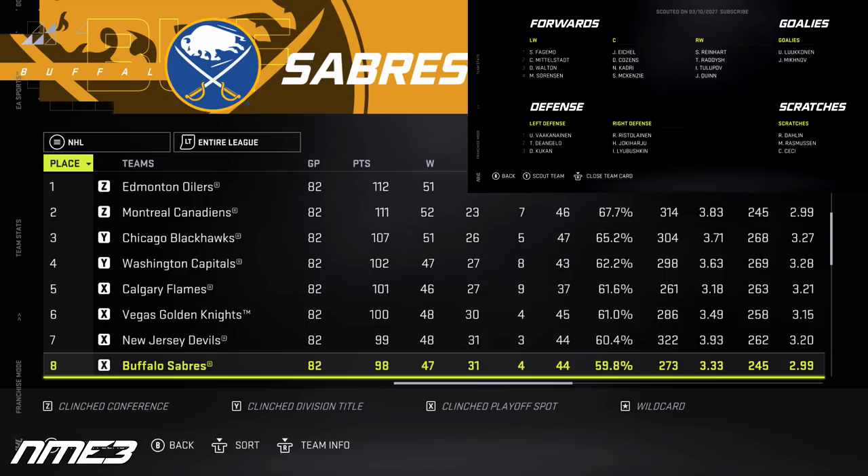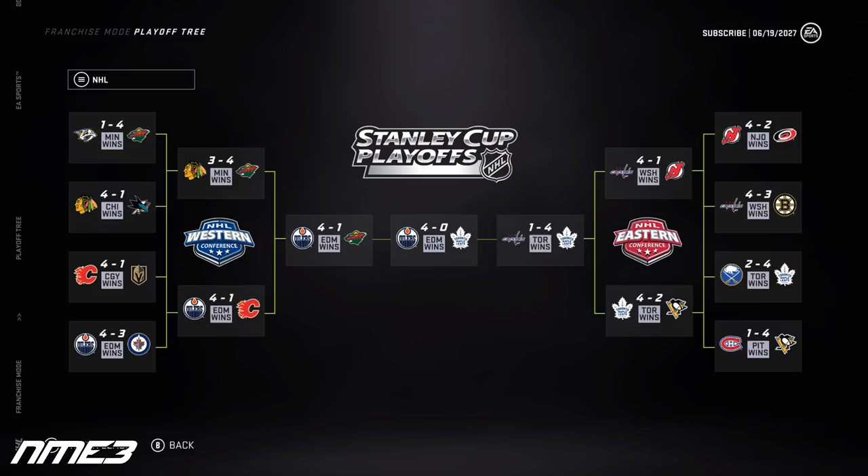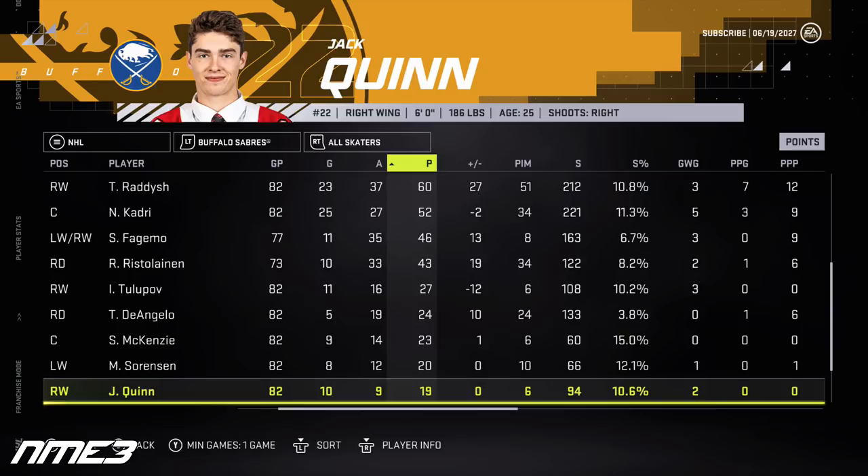In year 7, the Sabres make the playoffs again after finishing 8th, but lose to the Leafs in 6 games. Dylan Cousins puts up 23 goals and 38 assists for 61 points. Jack Quinn plays the full regular season with 10 goals and 9 assists for 19 points. Both players end up with 0 playoff points. Cousins remains at 88 overall but loses his elite potential, and Quinn stays at 81 overall.